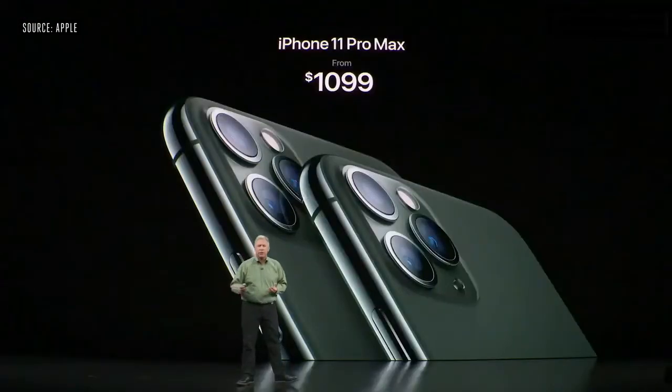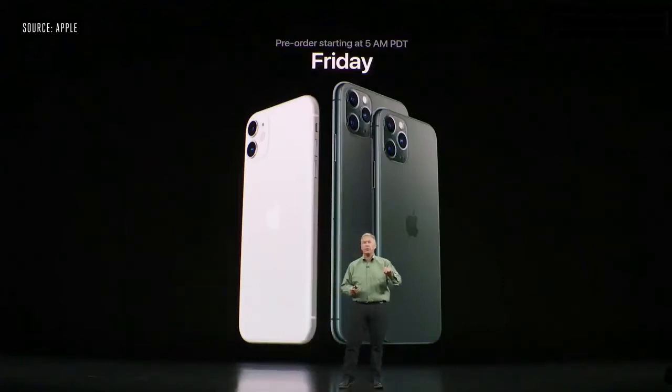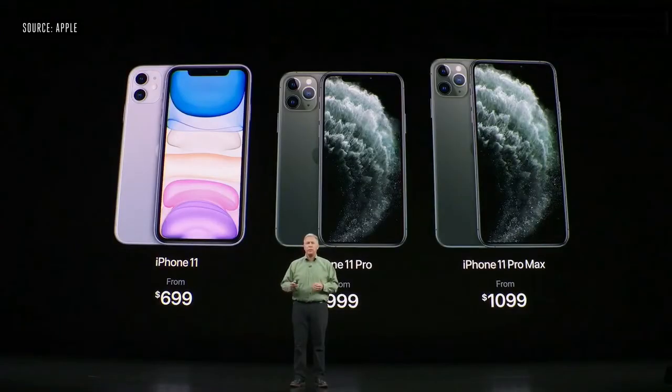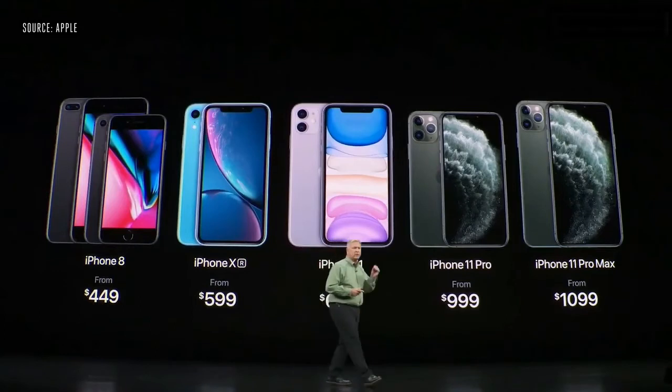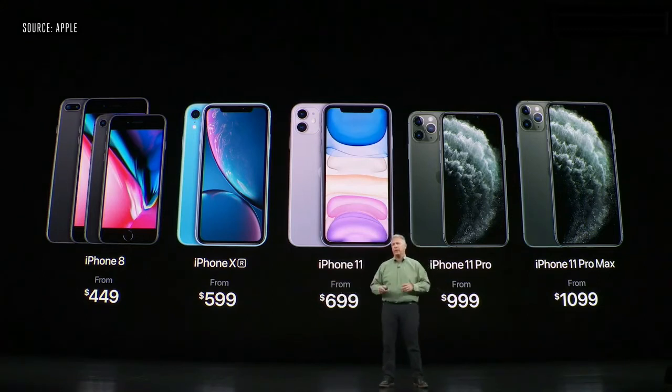You can pre-order all of them starting this Friday at 5 a.m. Pacific Daylight Time, and they'll all start shipping on September 20th. In addition, we're going to keep iPhone XR in the line starting at just $599 and iPhone 8 at $449. So there are a lot of great options for people at all different price points.